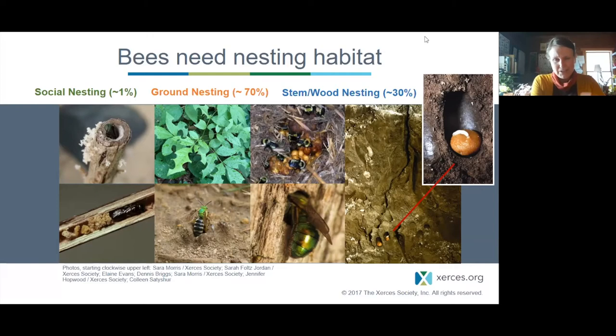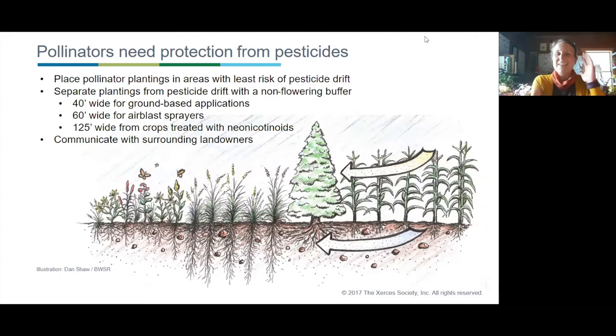Bees and pollinators need food, nesting habitat, and also protection from pesticides. When planning habitat and thinking about seed mixes, we should put that habitat in places with the least risk of pesticide drift. We can mitigate this by creating spatial buffers between the planting and known pesticide drift sources, using conifers, trees, or less desirable plants as barriers, and by communicating with landowners.